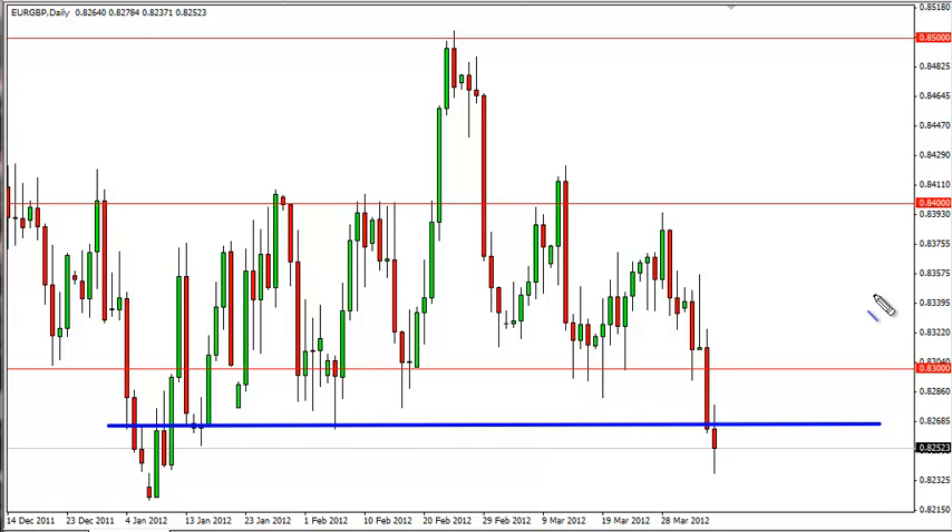That level was broken to the downside, so this pair does look extremely weak at the moment.